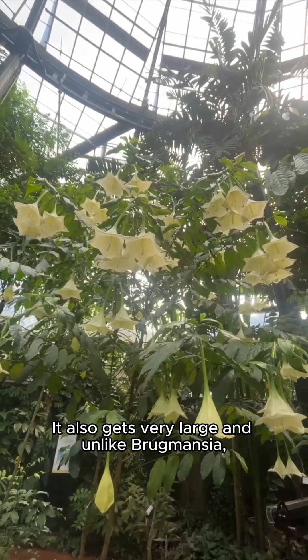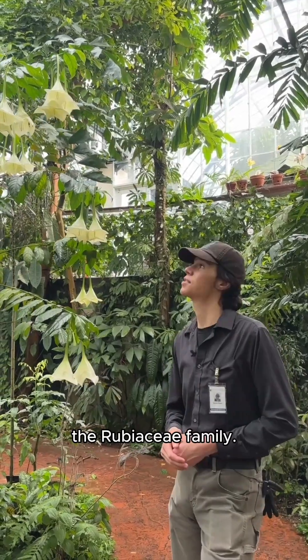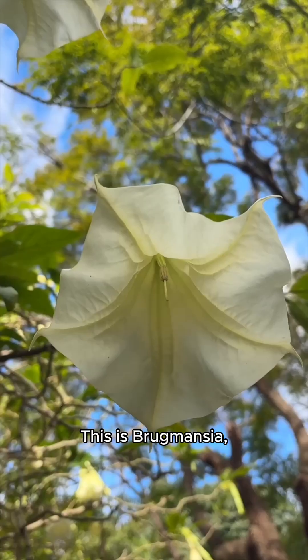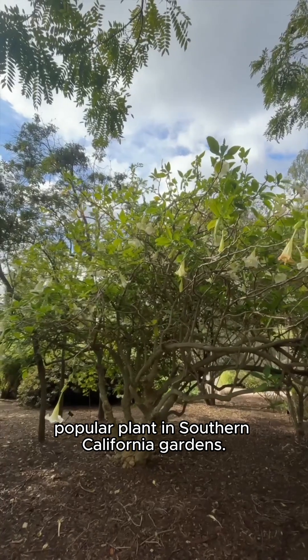And unlike Brugmansia, which is in the tomato family, Solanaceae, Ossipulchra is actually more closely related to coffee — the Rubiaceae family. This is Brugmansia. They call it Angel's Trumpet. It's a very common, popular plant in Southern California gardens.